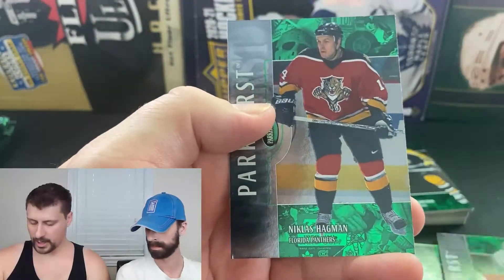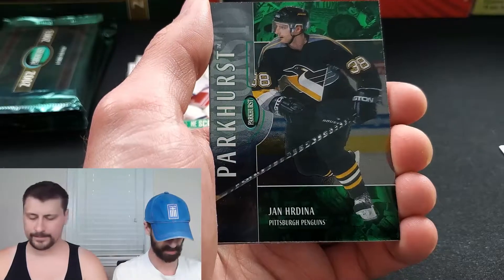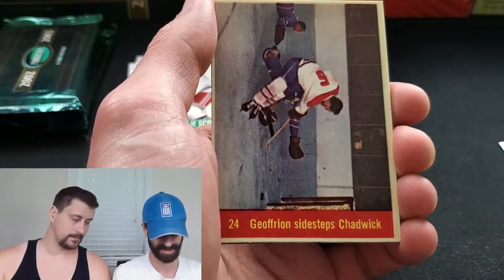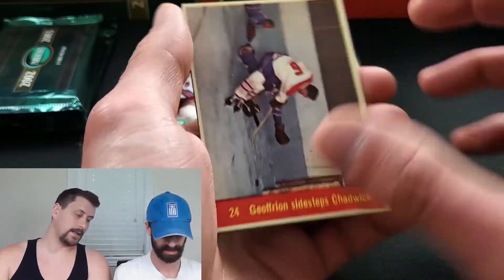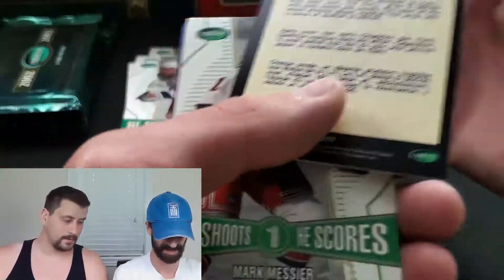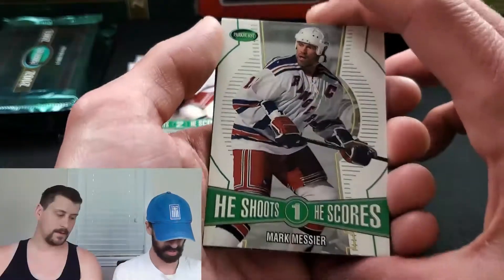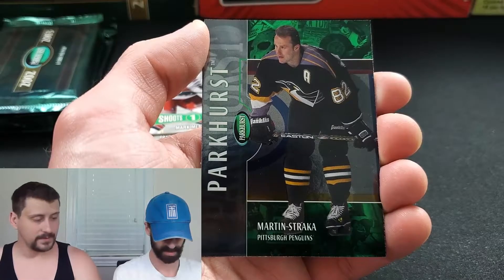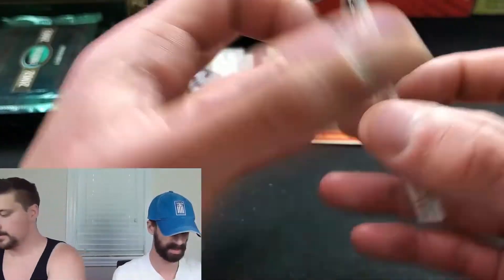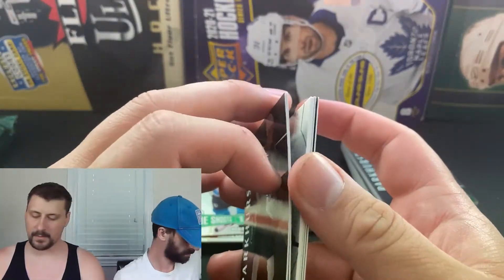The Canadiens — Pavel Demitra, Felix Potvin, Owen Nolan He Shoots He Scores, one point. Steven Weiss, J.S. Giguere, and Nicholas Hagman. And we got a base Mario Lemieux! Starting off strong. And another Penguin right there — Yan Hordina, that's pretty decent. Another throwback — Boom Boom Geoffrey, I believe his nickname was Boom Boom. He Shoots He Scores — Mark Messier. That was a Penguins pack — three base Penguins there, solid for the PC.